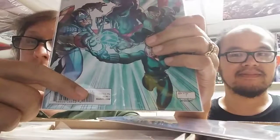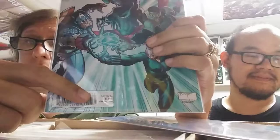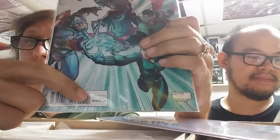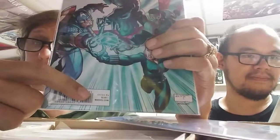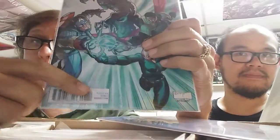The second number indicates the cover variant — so this is the first cover for this particular issue. And the third number is the printing indicator — this is the first print of this issue. So the full code reads 00111.